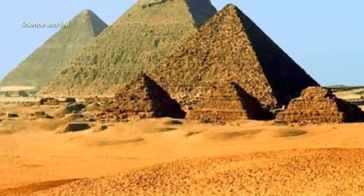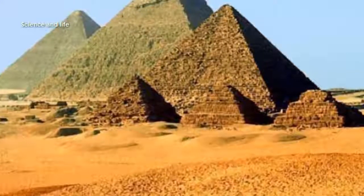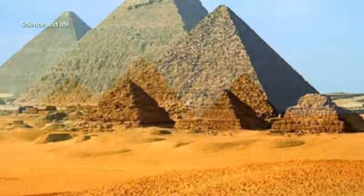In his diary, Merer also describes how his crew were involved in the transformation of the landscape, opening giant dikes to divert water from the Nile and channel it to the pyramid through man-made canals.